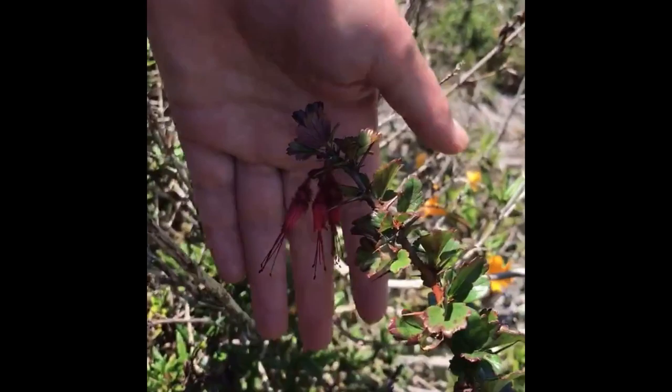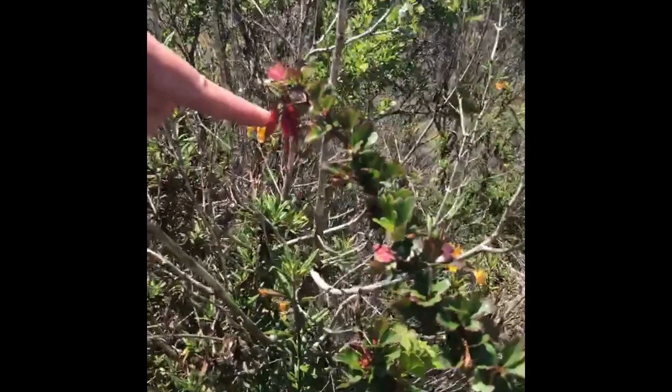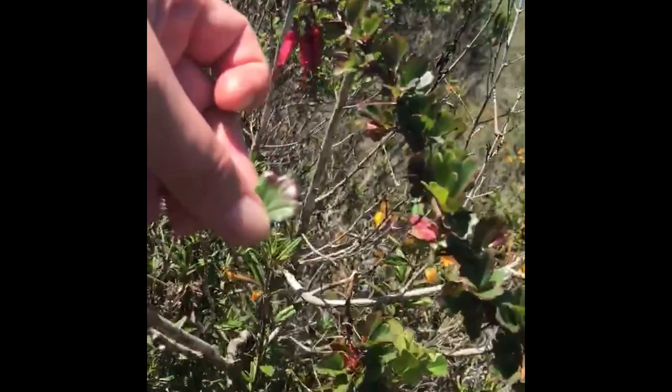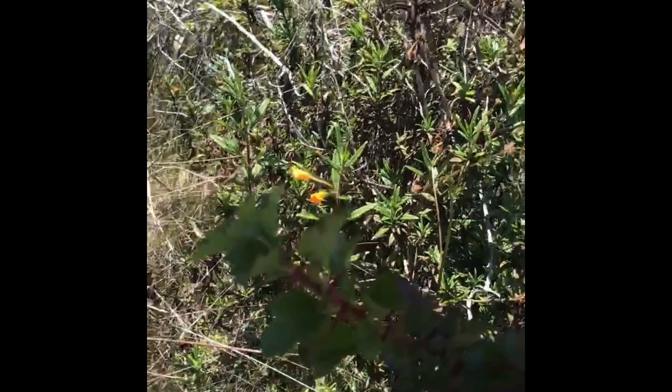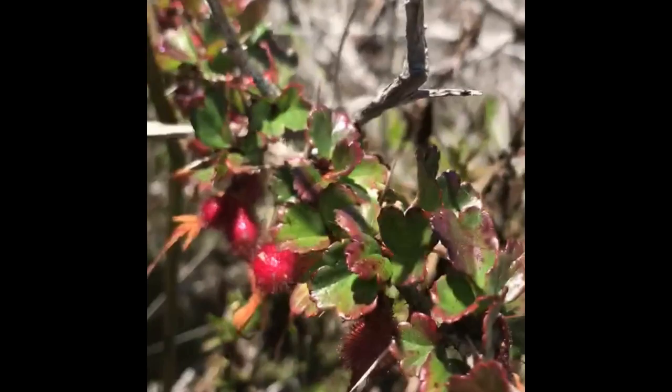Here we have Ribes speciosum, fuchsia-flowered gooseberry. You can see how the stamens and style are protruding from the urn-shaped bright red-pink flower. It has leaflets with three lobes and reddish coloration. The leaves are tight all the way up the stem and it does have thorns along the stem. This is a favorite of pollinators.